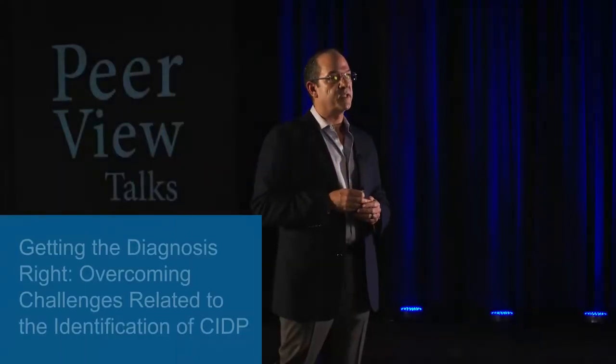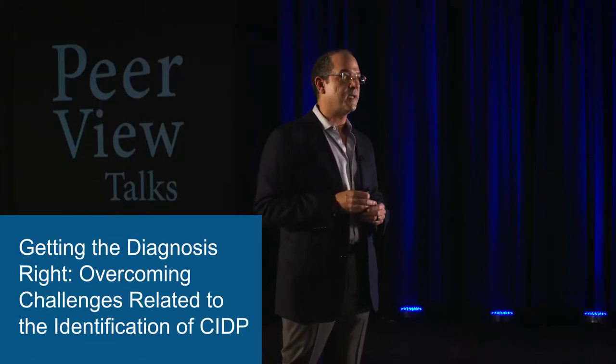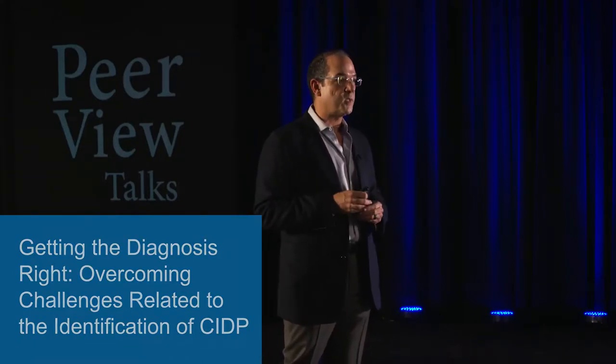Today I will be discussing the identification and diagnosis of chronic inflammatory demyelinating polyneuropathy, or CIDP, as well as its initial treatment and longer-term maintenance therapy. CIDP is the term used for a group of disorders that are thought to be immune-mediated and by definition chronically progressive or relapsing for more than eight weeks. Although the cause of CIDP is unknown, abnormalities in both cellular and humoral immunity have been shown.